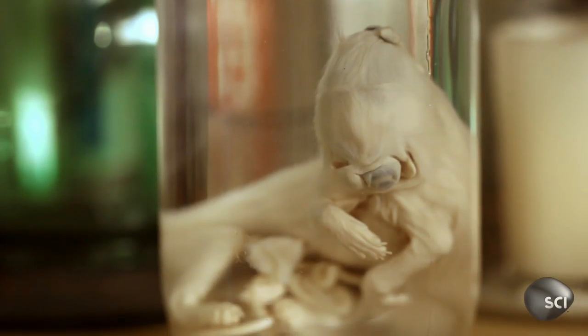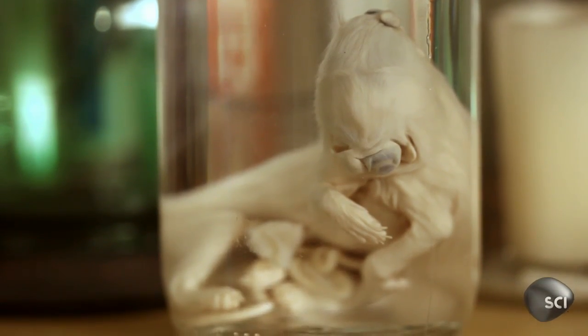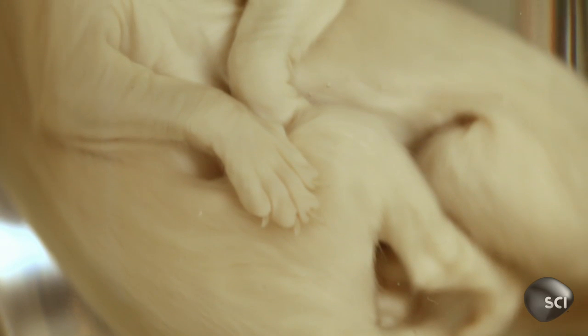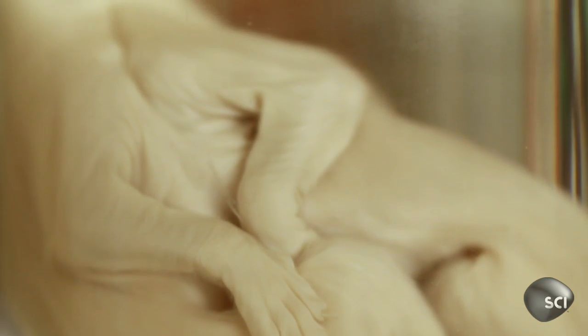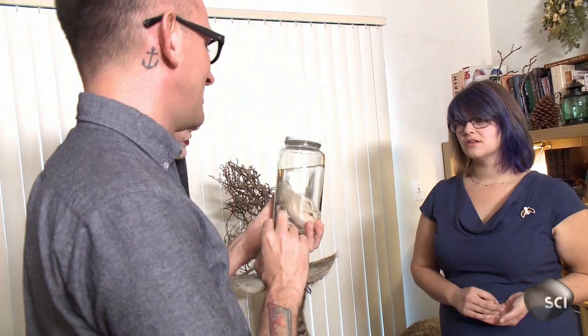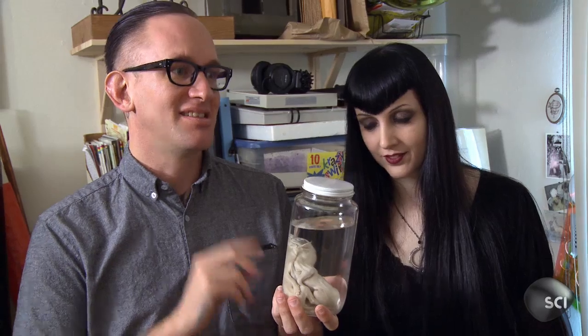Well, I have something pretty interesting to show you. So a friend gave this to me as a gift. I'm trying to wrap my head around what I'm seeing because I'm seeing something that I shouldn't be. This is a cyclopean conjoined kitten. I'm getting goosebumps — this is cool. This isn't like one head with two eyes; this is two heads with one eye.